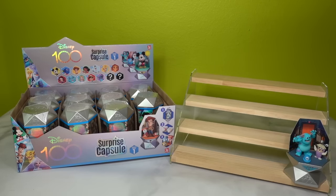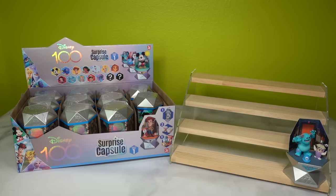Hello and welcome back to the channel. If you're new here, hi! My name is Jessie, also known as Miss Cherry, and today I have a very exciting unboxing. Disney Studios is celebrating its 100th anniversary and Yumi has created these really amazing collectible surprise capsules featuring all sorts of Disney characters, including modern Disney and Pixar characters as well.